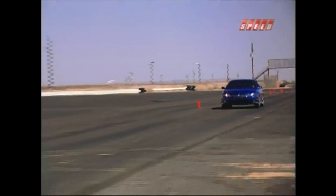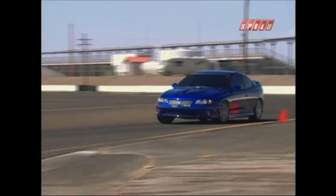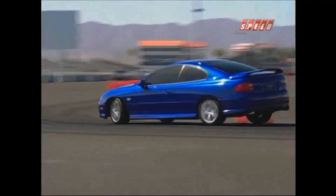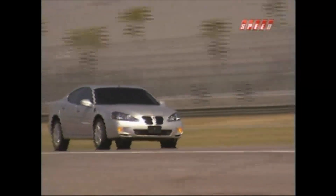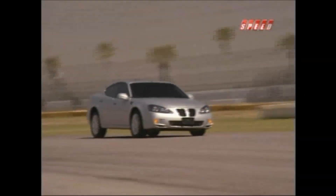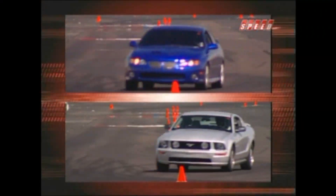In the end, the GTO was just plain faster in acceleration, and had better overall handling and performance than both the BMW and the Infiniti. As for the GXP, it was faster in acceleration than the Maxima, the G35, and the 330i, and also beat the Maxima on the road course and through the slalom. The numbers don't lie, but when it comes to the battle between Mustang and GTO, some rivalries die hard.